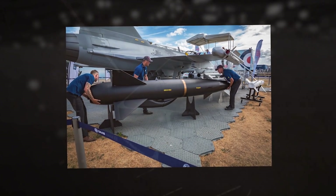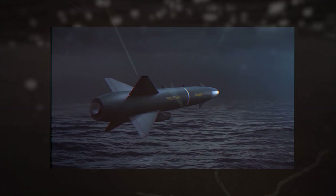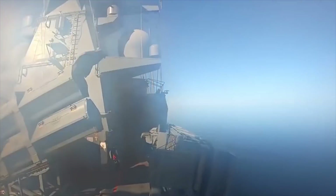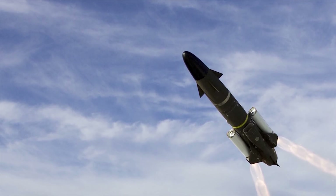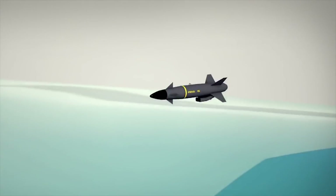The warhead placed in the middle of the missile weighs approximately 200 kilograms. The highly destructive warhead can destroy any kind of vessel. The propulsion system enables the missile to travel at a high subsonic speed of 685 miles per hour. The range of the missile is more than 186 miles, which is greater than that of other missiles in the RBS-15 family.